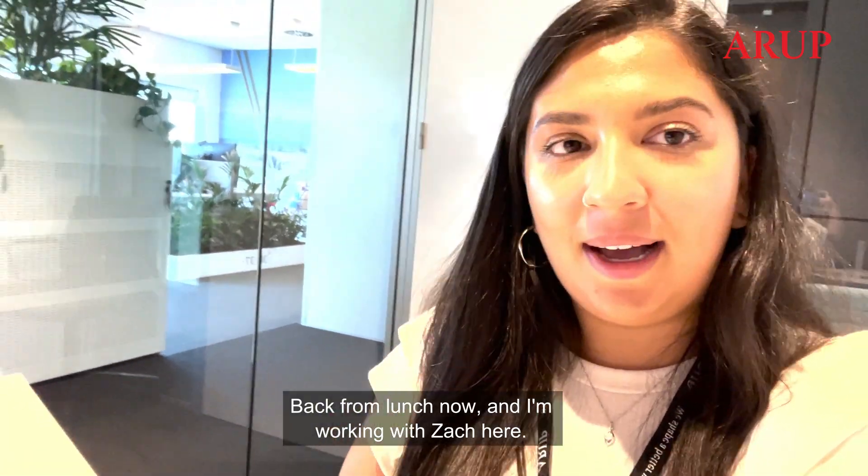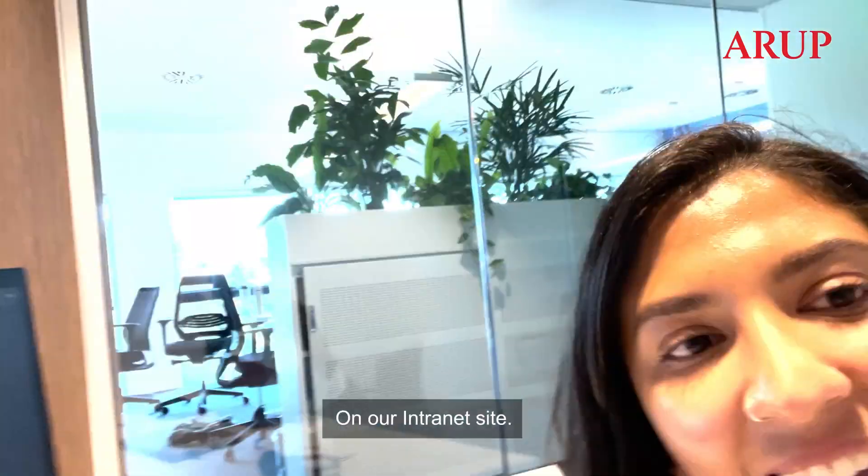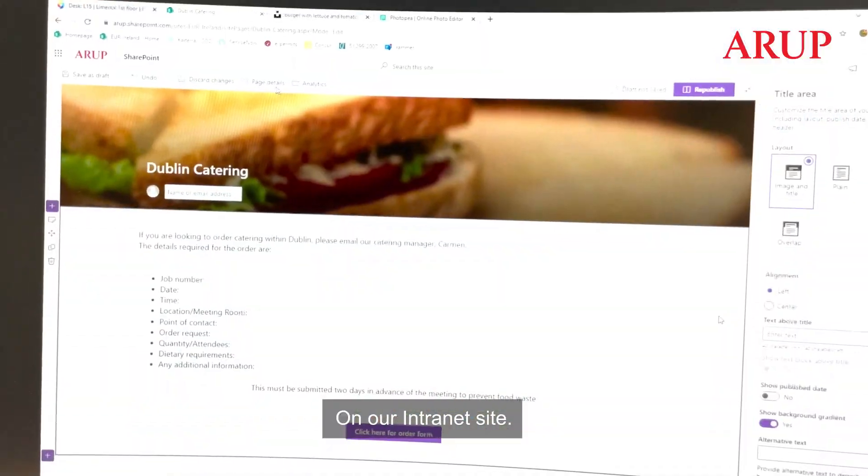Back from lunch now and I'm working with Zach here on our internet site.